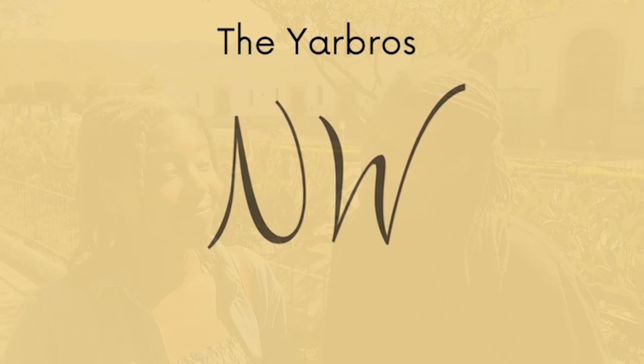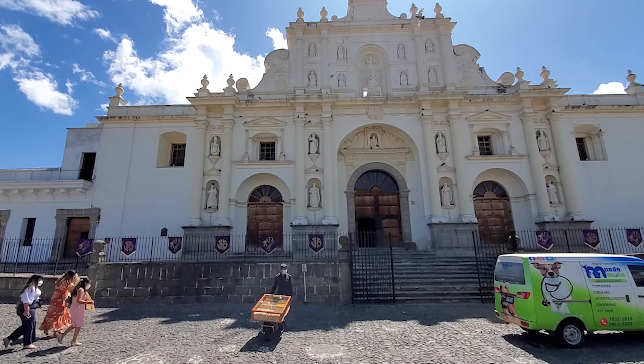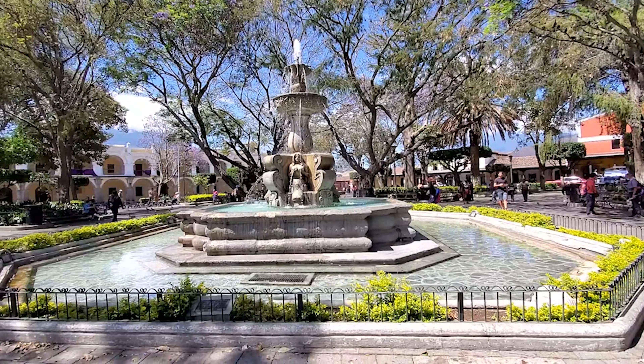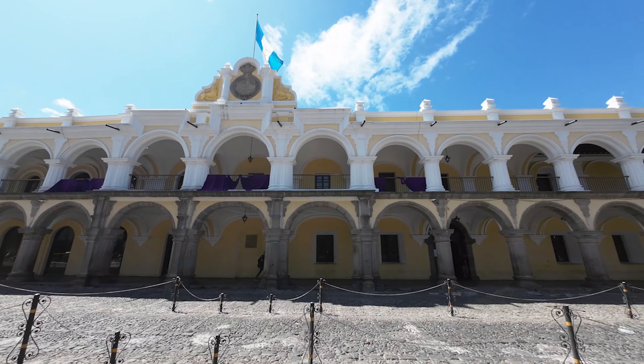Today we're going to dig into this ruined city and see if we can find the beauty that exists here. We're also going to dig into the real history of this place and see if we can find any remnants of the original people that were here. Right now we are in the heart of Antigua at Parque Central, also known as Central Park — the social hangout area of the city where you'll see a lot of Antigua's history in one place.